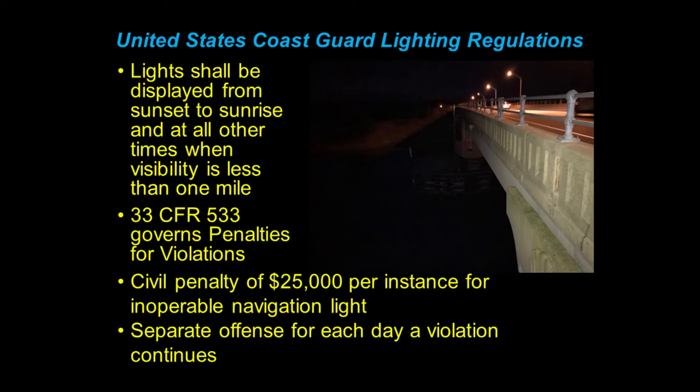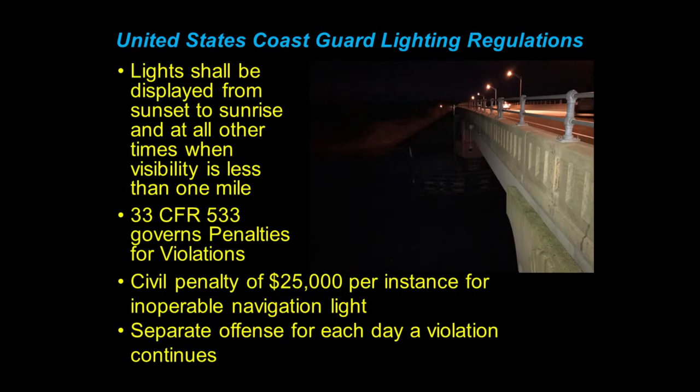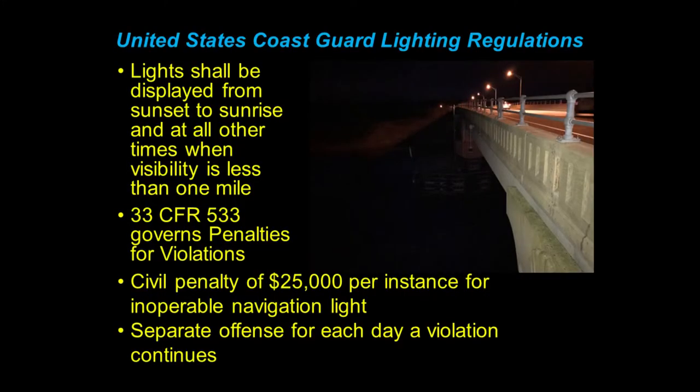Title 33 of the CFR Section 533 governs penalties for violations. There's a civil penalty of $25,000 for each instance of an inoperable navigation light — that has since gone up. The last letter we received cited $29,192, which is kind of a weird number, but that's what the rates are at now. And it's a separate offense for each day a violation continues. In this picture, this was a work order that went to our electrical crew — the overhead lights out, the fender lights out, the bridge is completely dark, so any boat coming into it doesn't know that there's a bridge there.